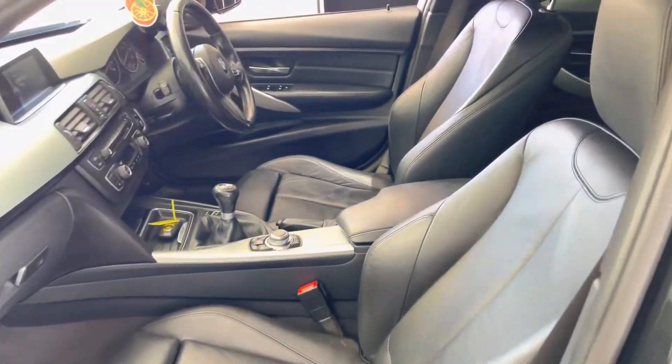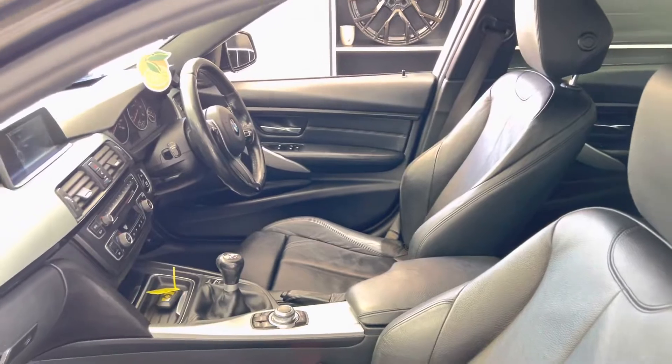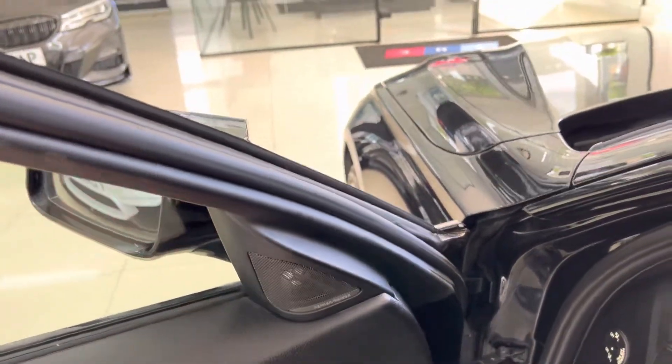If we look inside the vehicle you'll see the Dakota leather in black. This one is a six-speed manual and with the Plus package you've also got the Harman Kardon audio.